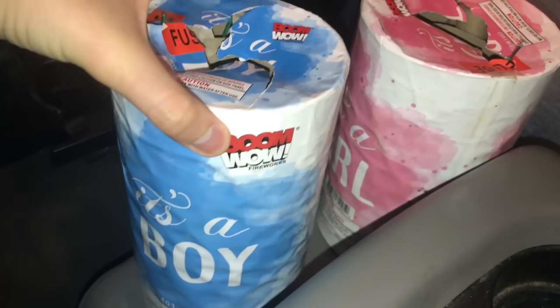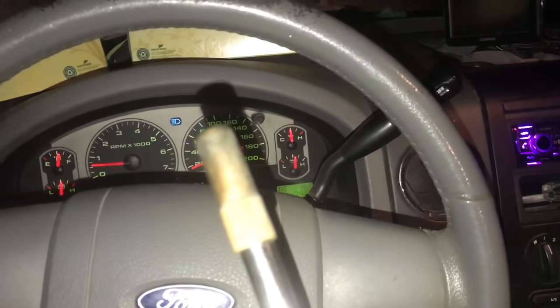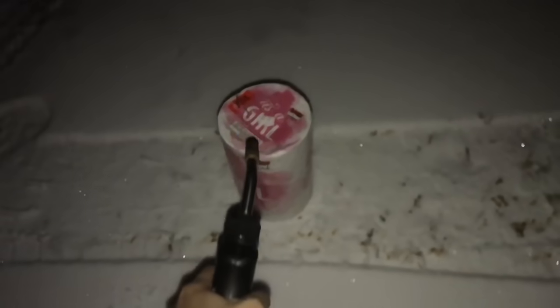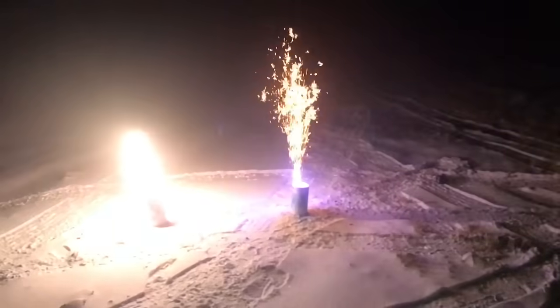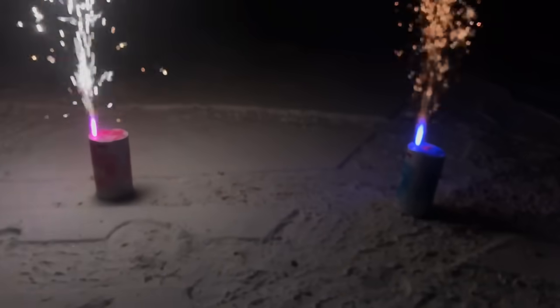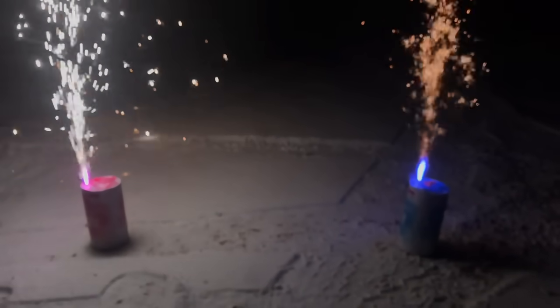All right, now we're going to light off "It's a Boy" and "It's a Girl" by BoomWow Fireworks. We're going to do these two gender reveal Roman candles, but first let's hit the fountains — I want to do both at the same time so we can distinguish the blue and pink colors. Let's start with blue. There we go — pink on the left, blue on the right. Look at that, definitely blue. Beautiful colors.